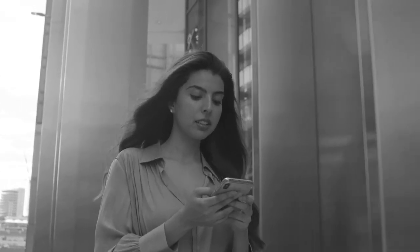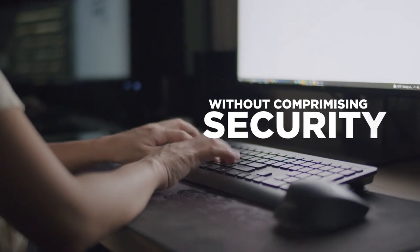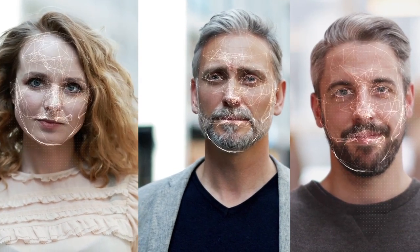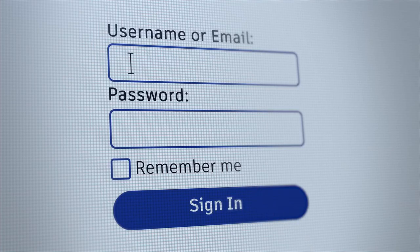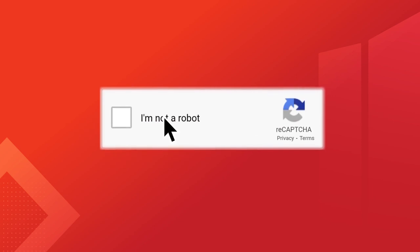In today's landscape, customers demand seamless user experiences without compromising security across the user lifecycle. With the rise in malicious use of sophisticated technologies like deepfakes and generative AI, it's increasingly difficult to ensure remote users are who they say they are. But now, your organization can tap into enhanced protection against these kinds of attacks without adding unnecessary friction.